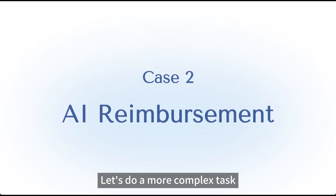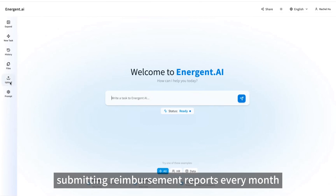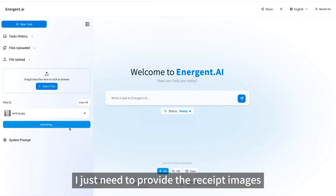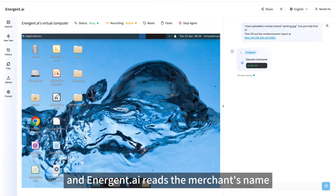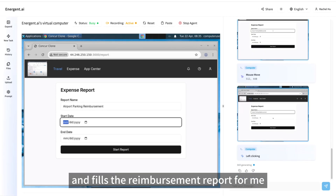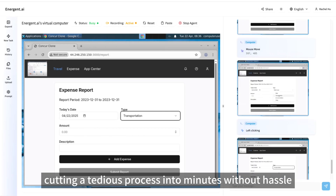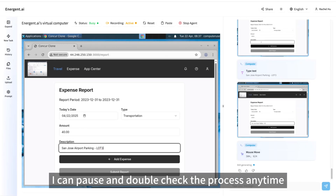Let's do a more complex task. I used to spend hours submitting reimbursement reports every month. Now with Anagen.ai, I just need to provide the receipt images, and Anagen.ai reads the merchant's name, captures the numbers, and fills the reimbursement report for me — cutting a tedious process into minutes without hassle. And I'm still in control; I can pause and double-check the process anytime.